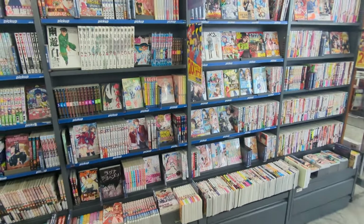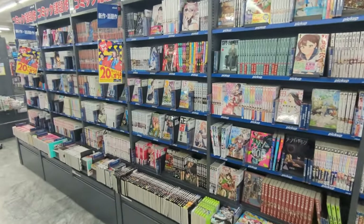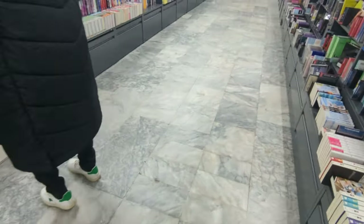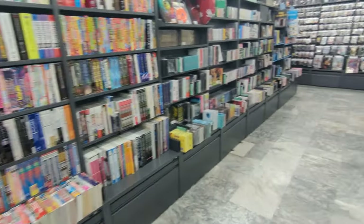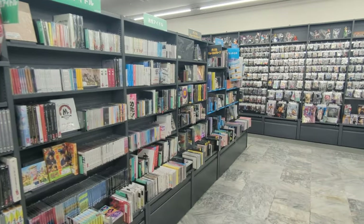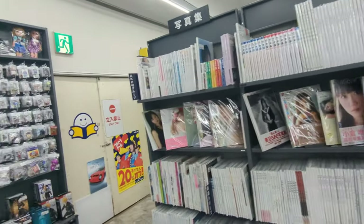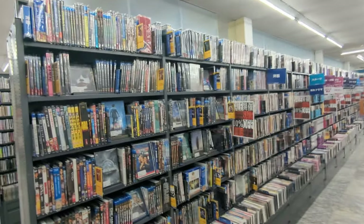PlayStation, more anime, all kinds of anime. Thank you, thank you. Music. Oh alright. Yikes. Oh, there's movies — a bunch of American titles, Japanese titles.